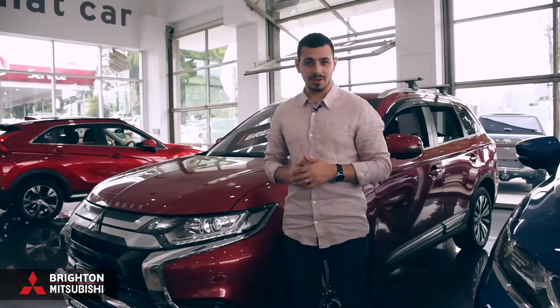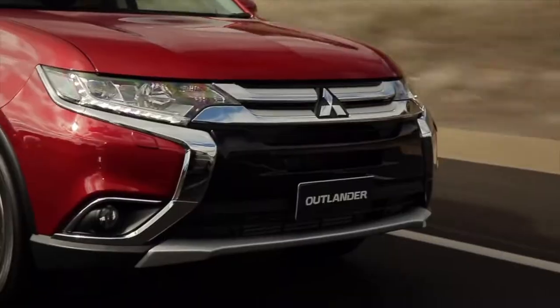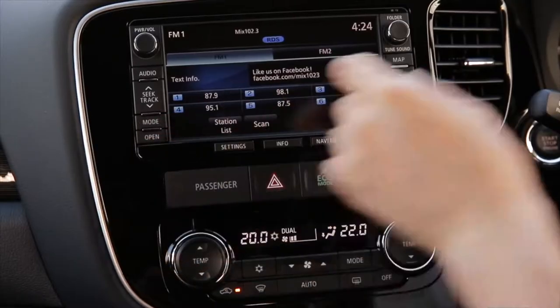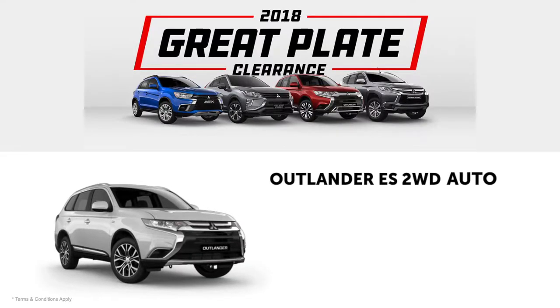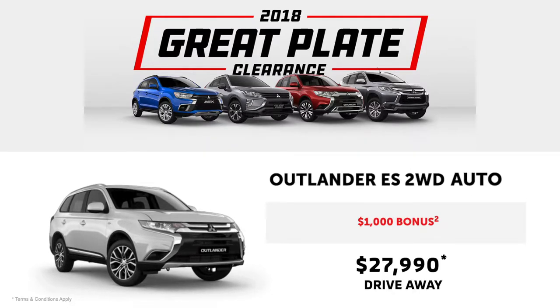If you're looking for a family SUV that's tech-ridden, safe and powerful, then look no further than the Outlander. This SUV is highly advanced in safety and entertainment technology, so your team is taken care of in every way. Get the seven-seat Outlander ES two-wheel drive automatic, including a $1,000 bonus from only $27,990 drive away.